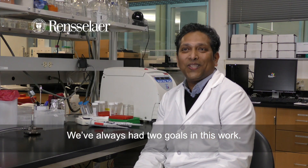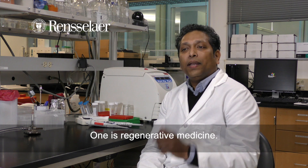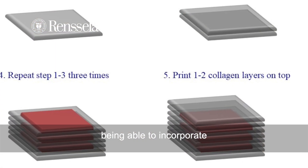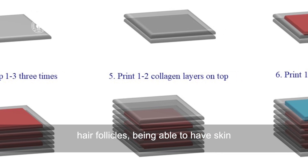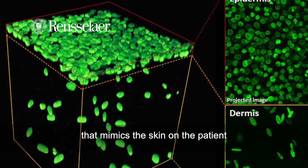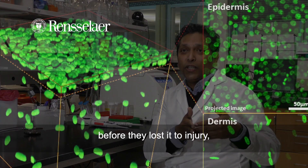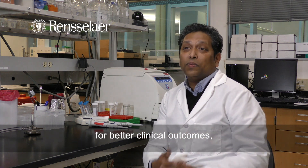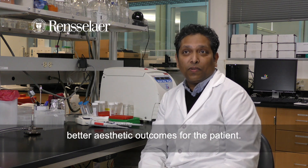We've always had two goals in this work. One is in regenerative medicine — designing better skin grafts, being able to incorporate hair follicles, being able to have skin that mimics the skin on the patient before they lost it to injury. I think that is extremely important for better clinical outcomes and better aesthetic outcomes for the patient.